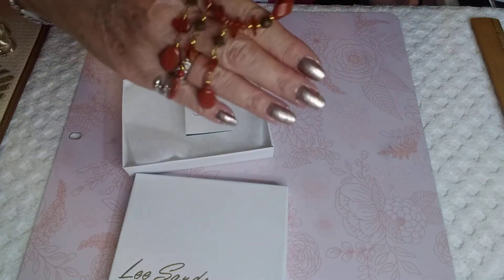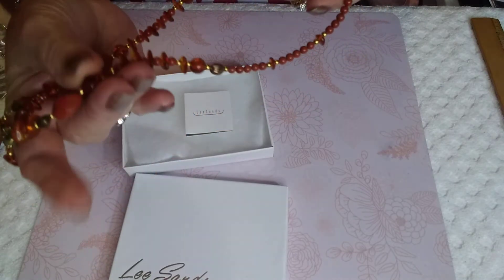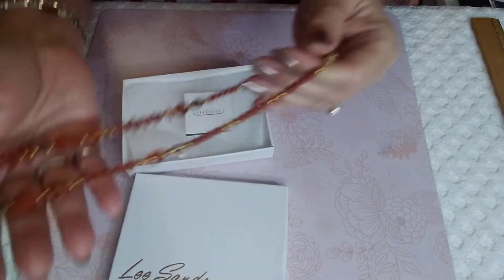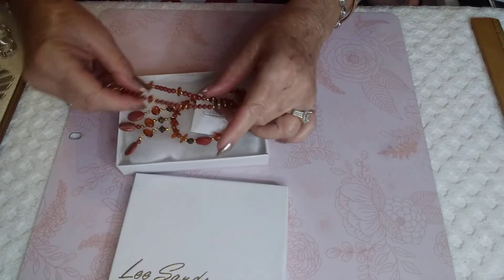Isn't that pretty? This is like super cold. The amber pieces are beautiful. He's got his LS mark right here. So I just wanted to show everybody — I'm just showing off mine.